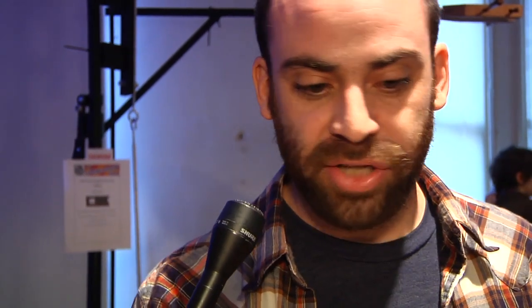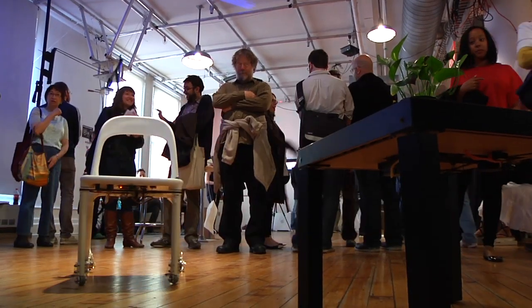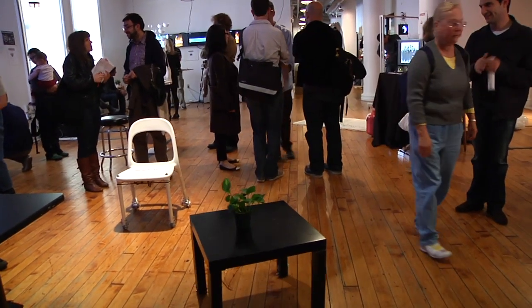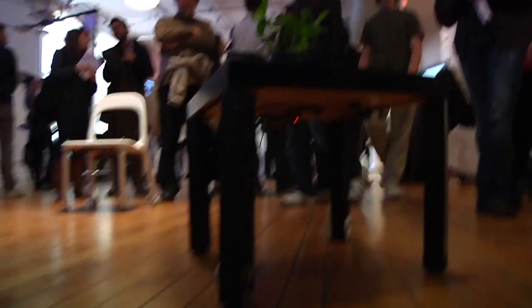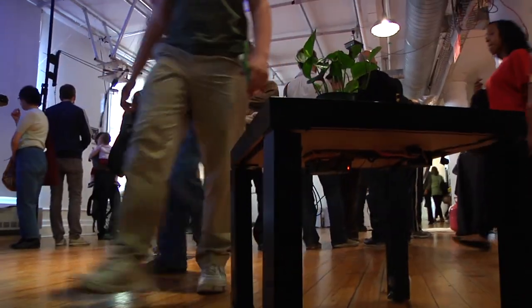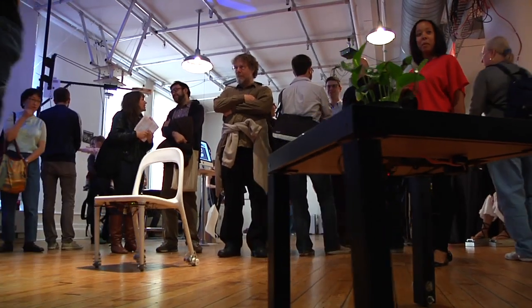I've taken a table and a chair and given them some basic behaviors. One behavior was timid — if you came close to it, it would back up. The table was needy and would come to you, but if you didn't give it attention it would back away.